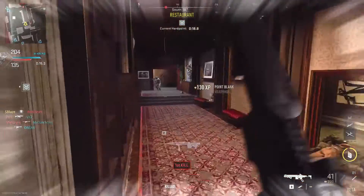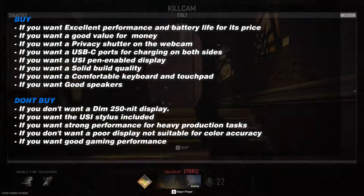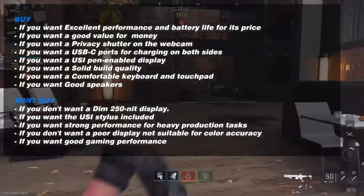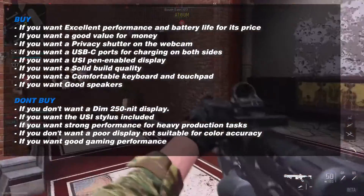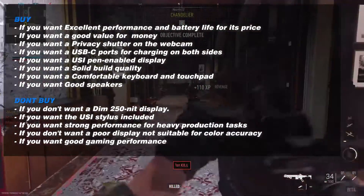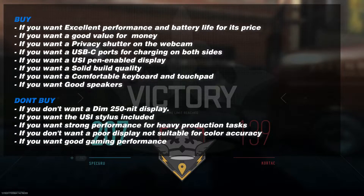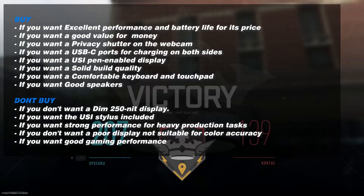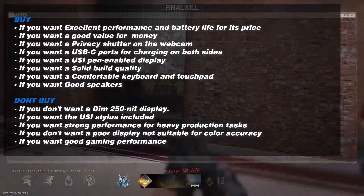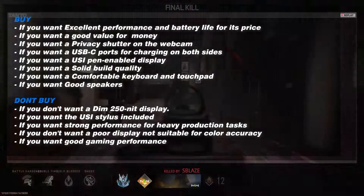Before we conclude, here is why you should and shouldn't buy this laptop. Buy it if you want excellent performance and battery life for its price, good value for money, a privacy shutter on the webcam, USB-C ports for charging, a USI pen-enabled display, solid build quality, a comfortable keyboard and touchpad, or good speakers. Don't buy it if you want a brighter display above 250 nits, the USI stylus included, strong performance for heavy production tasks, a display suitable for color-accurate content creation, or good gaming performance against modern AAA titles.